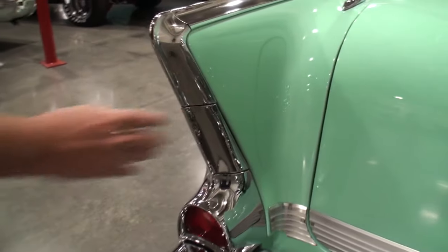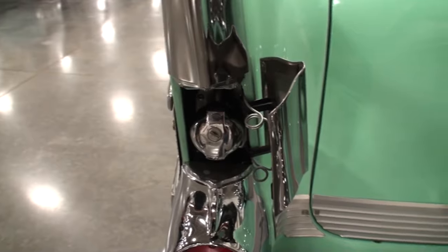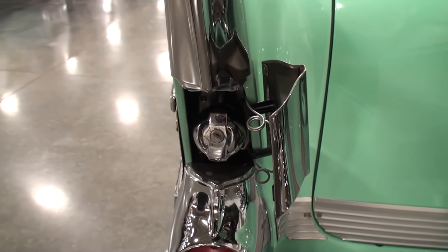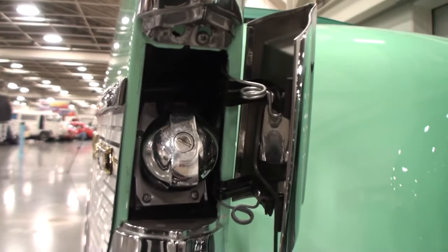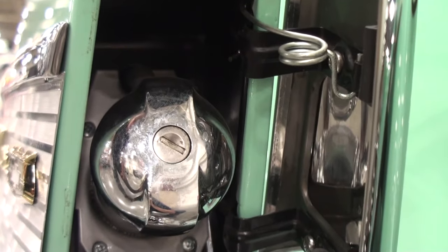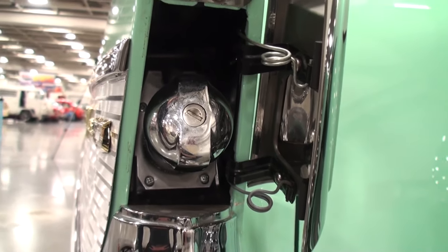Let's show them where the gas cap is on this. The gas cap is in here — it's a locking gas cap. That's another option. A locking gas cap on a '57? A lot of these were dealer-installed options, but nevertheless they were options back then. I've never seen a locking gas cap on a '57.